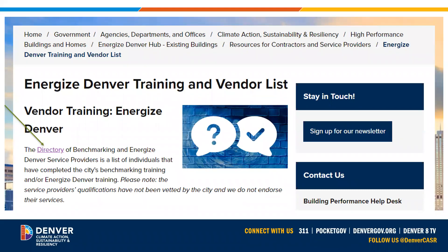This is the web page that contains information on trainings and vendor lists, and you can find the directory by clicking on this hyperlink.